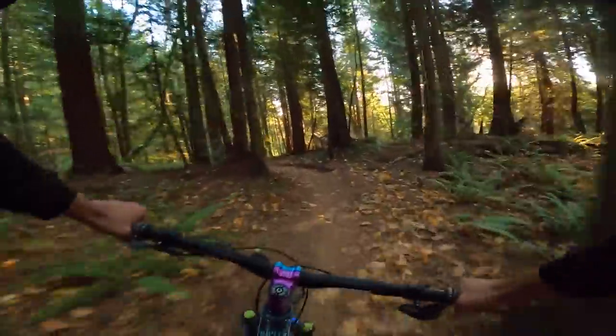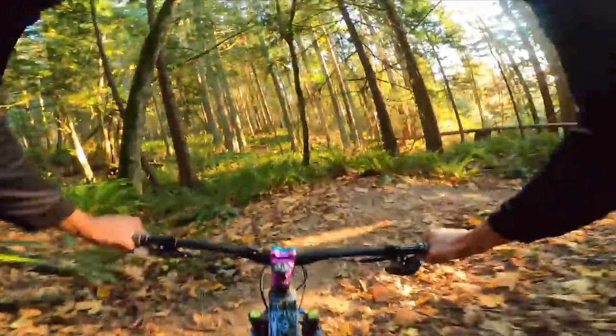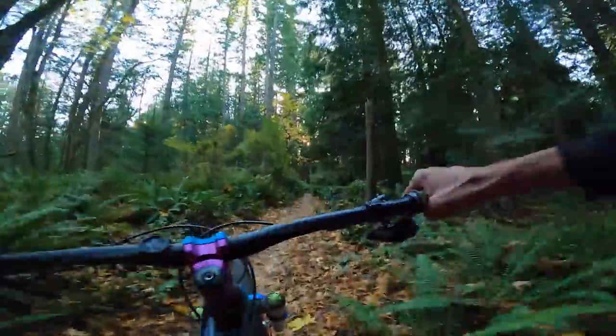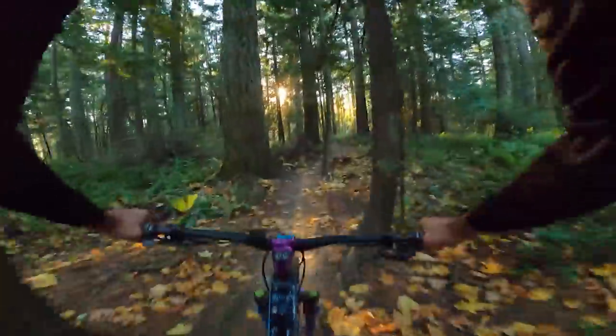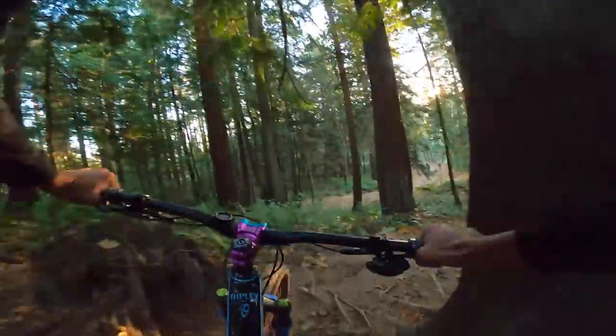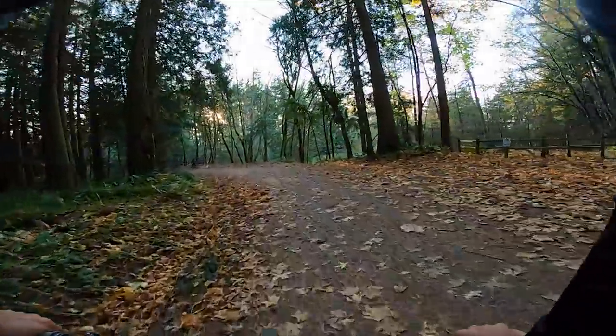A couple more corners over here — we're gonna try and stay on two wheels, we've made it this far. Almost there, through the leaves, so scenic. A couple more good corners through the roots. So far the roots have not been that bad — not gonna jinx it. The end is in sight. And that is Double Black to Double Down.